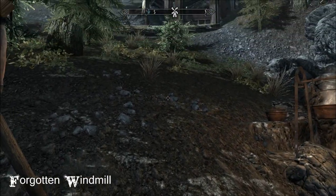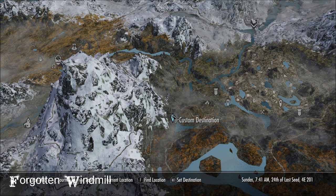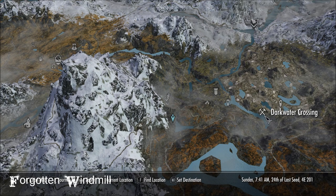So when you get here - and it's quite the traipse up the mountain - I'll show you where we are, it's right here. There's Fort Amol, you can see how I came. I came from the Atronach Stone, that was my route.